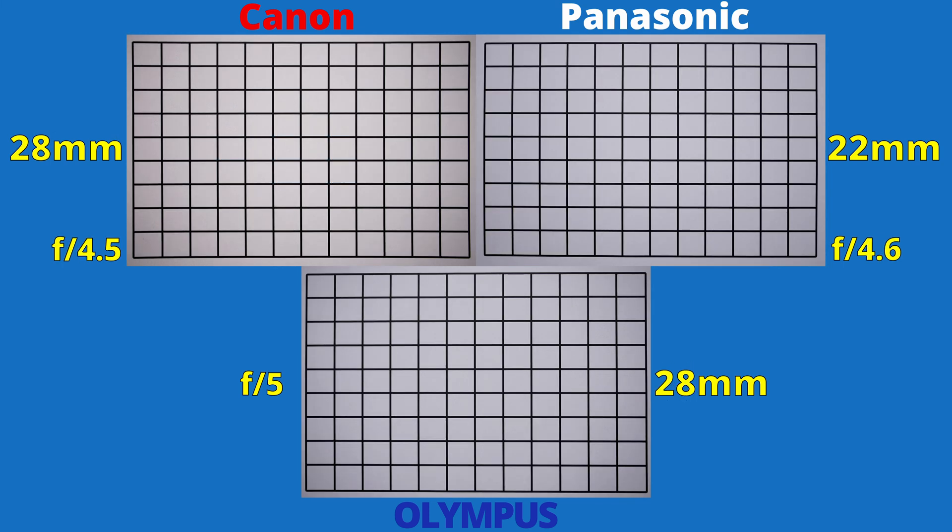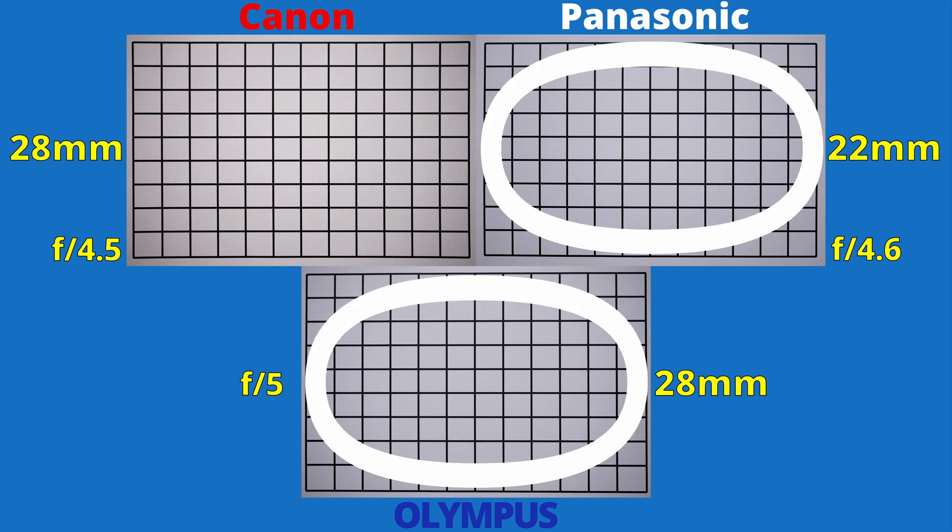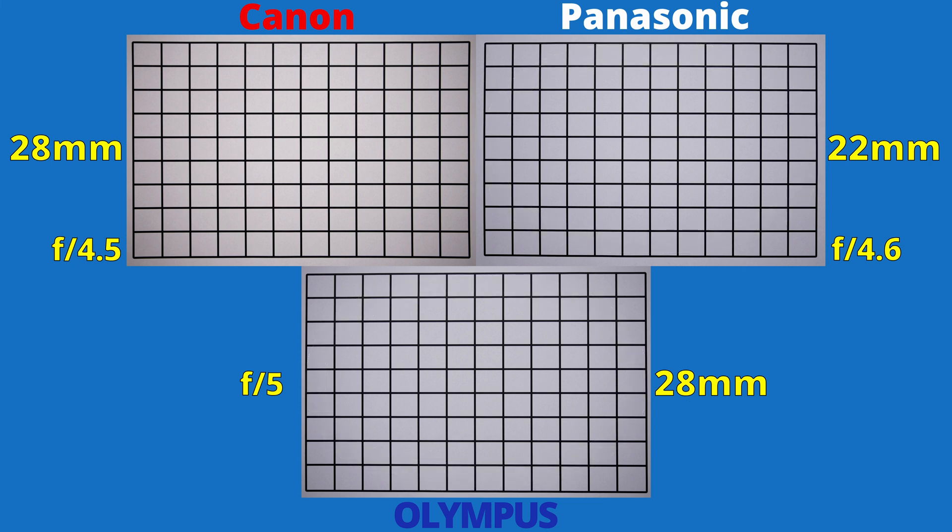Let's zoom in halfway. By default, the aperture changed. We have dark corners on all images. The Canon lens improved a bit from what we previously saw, but it's still the worst performer. Panasonic and Olympus are head to head. If we close to f5.6, we get a nice result, but if we want to see even illumination, we'll have to stop down to f8. Again, Panasonic and Olympus share first place, and Canon is in second.